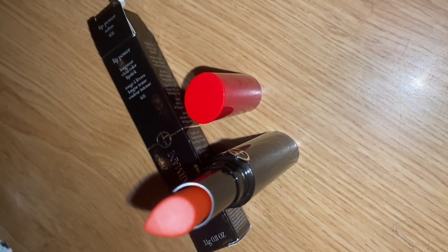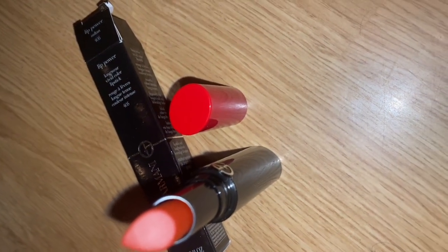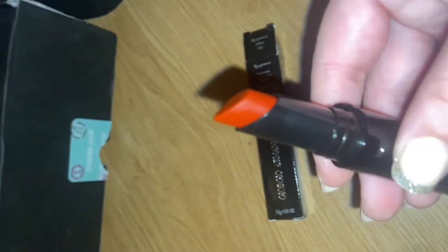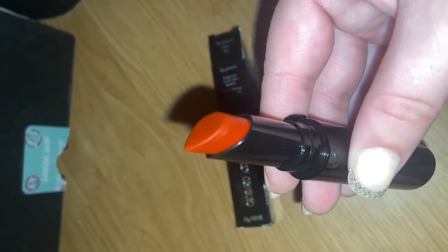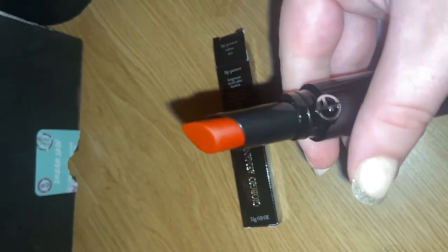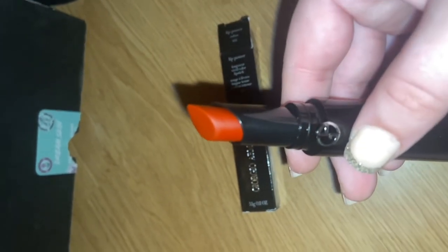The last of my Armani makeup goodies. This is the Lip Power — look at that red tint! I'm thinking this will be perfect for Valentine's Day. I'm thinking I'll do a Valentine's makeup look using this because it's almost too good to use.